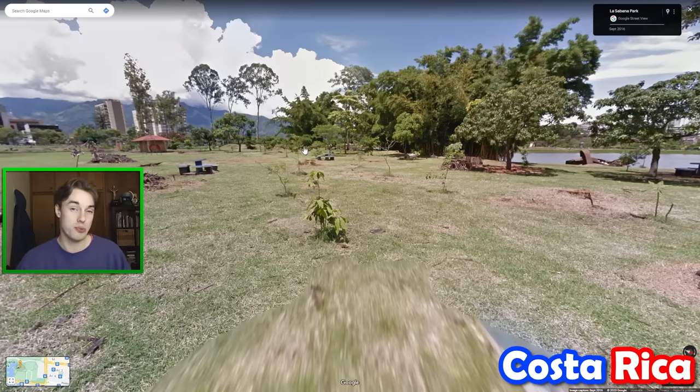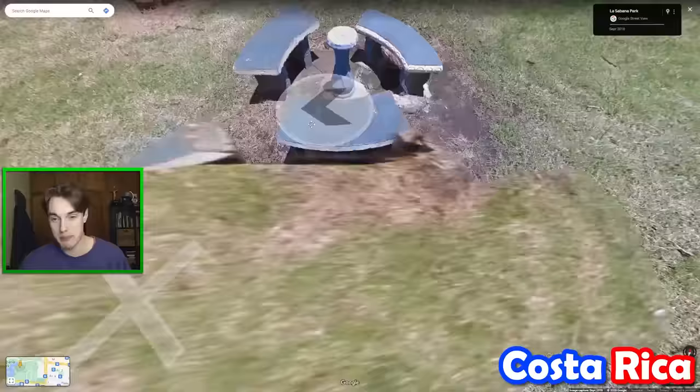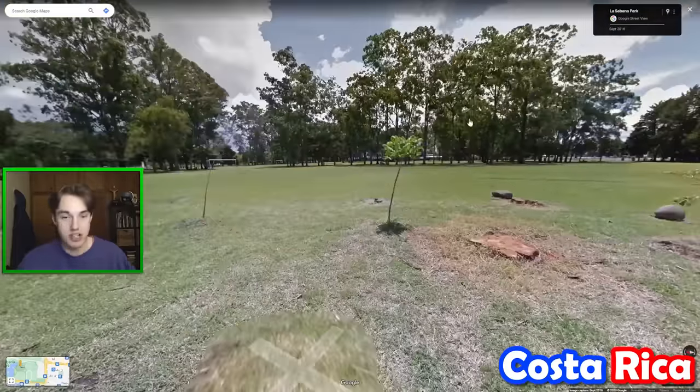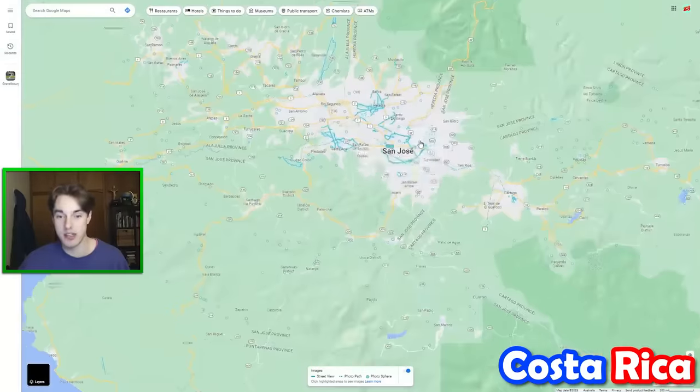If you ever get coverage in Costa Rica, which is pretty rare, then you should be in a trekker — the backpack coverage — and you should be able to see some kind of green mountains in the background. Generally speaking, you're going to be somewhere in San Jose, the capital.